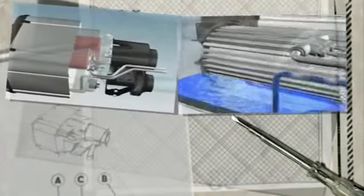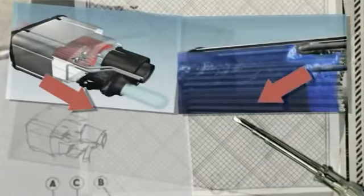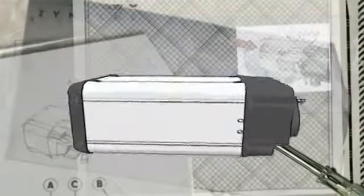Webasto Dual Top is an integrated air and water heating system that operates efficiently and cost-effectively. The combination unit not only heats the cabin evenly and constantly, it simultaneously heats the water. This means all-round comfort with just one system.